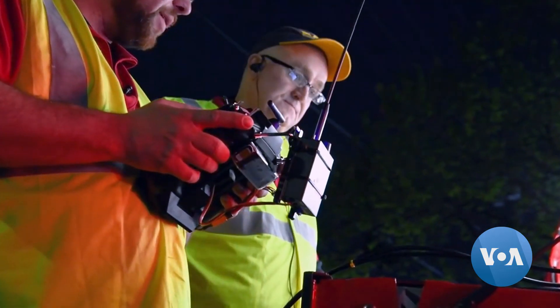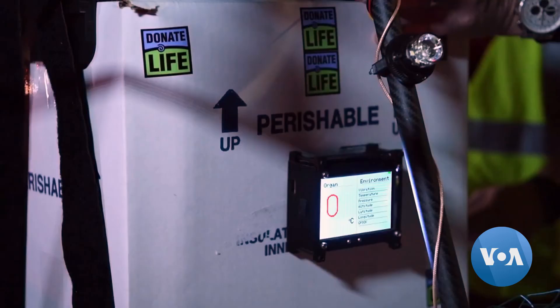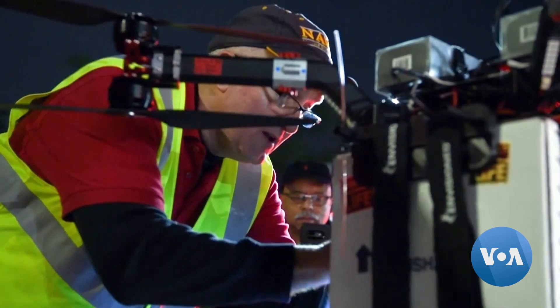The first successful flight took place in Baltimore, home to a number of large hospitals. This was the first illustration of a live organ transplant that was facilitated by an unmanned aerial system that will improve upon existing techniques and ultimately save lives.